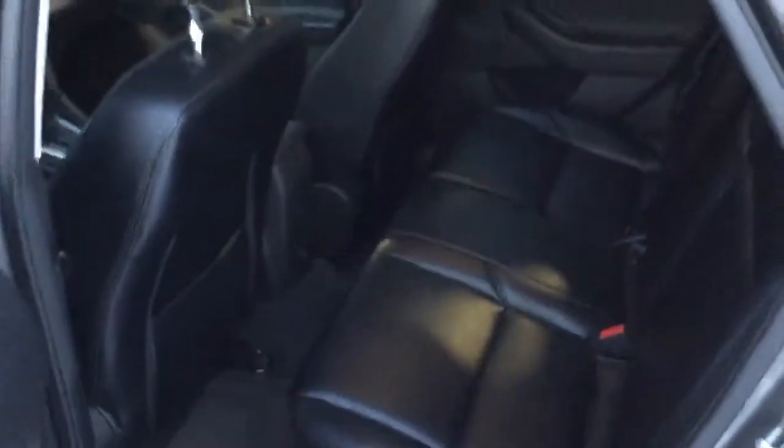Taking a look at the back, there's lots of room back here, black leather again as well, a 12 volt plug for charging, and these seats do fold down just by a push of a button — easily fold down for that extra bit of room in the trunk.